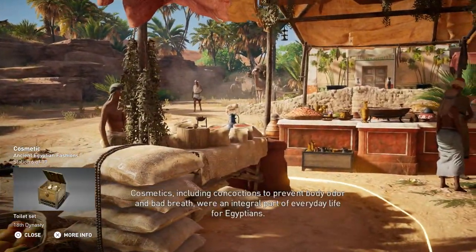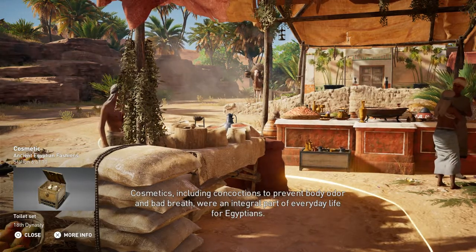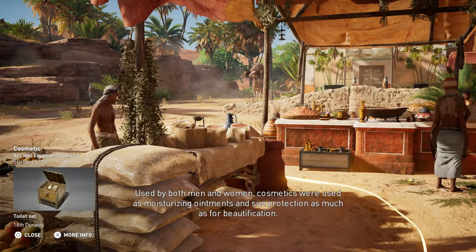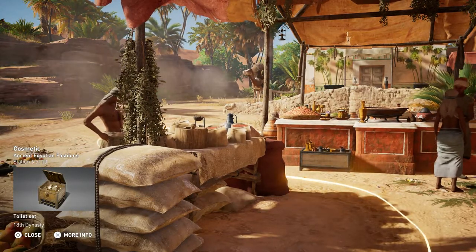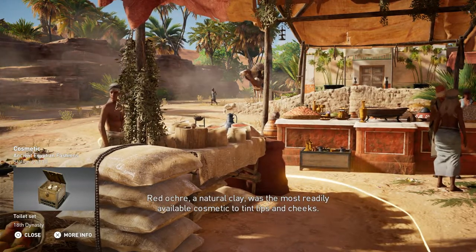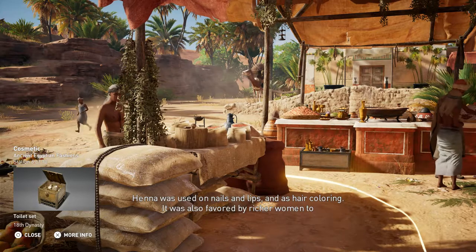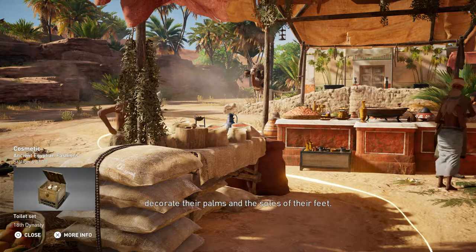Cosmetics, including concoctions to prevent body odor and bad breath, were an integral part of everyday life for Egyptians. Used by both men and women, cosmetics were used as moisturizing ointments and sun protection as much as for beautification. Red ochre, a natural clay, was the most readily available cosmetic to tint lips and cheeks. Henna was used on nails and lips, and as hair coloring. It was also favored by richer women to decorate their palms and the soles of their feet.